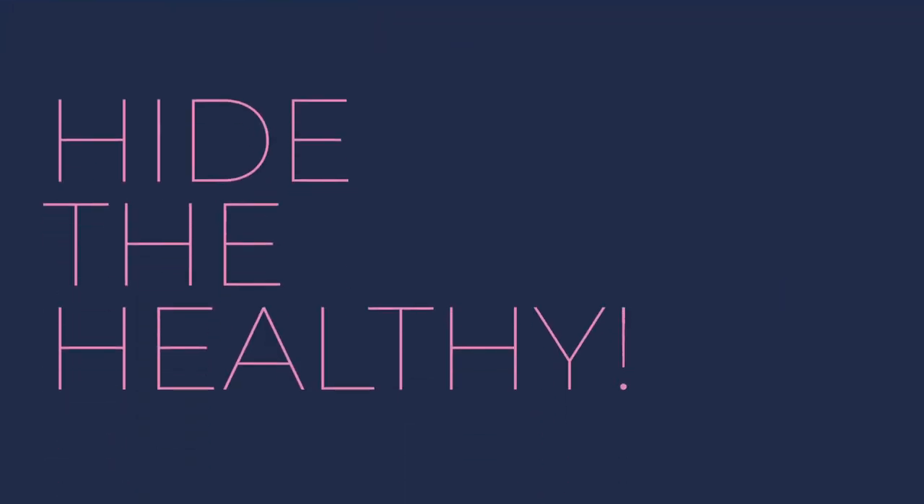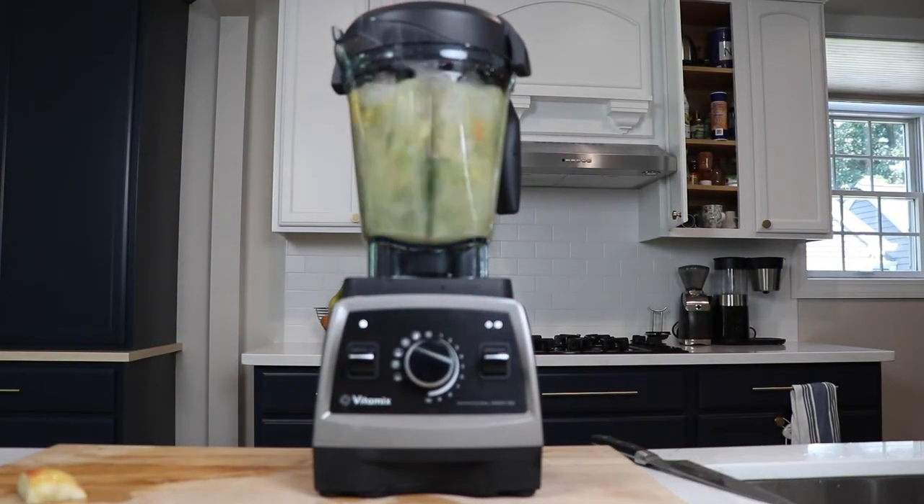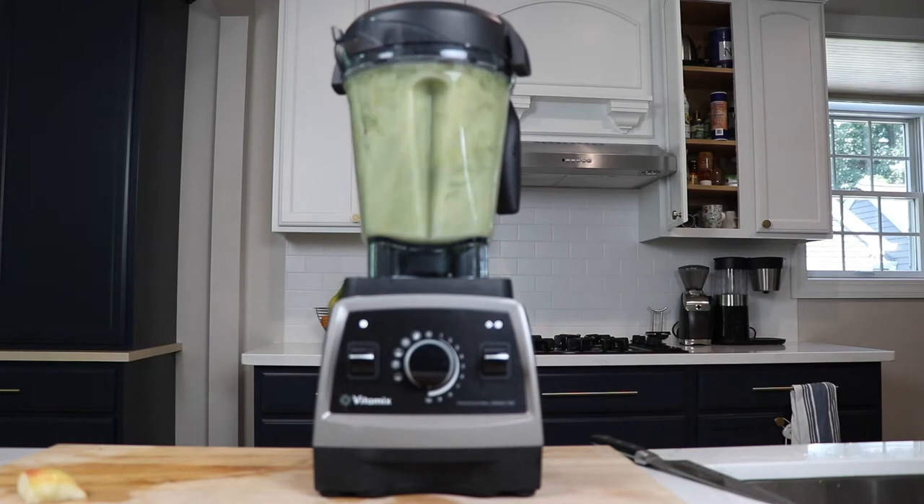Today we are talking about picky eaters and how you can help feed them healthy foods using a Vitamix. The first thing that probably a nutritionist would tell you not to do, but most people do anyway, is to hide fruits and vegetables. You can hide lots of fruits and vegetables in smoothies and juices — that one's pretty obvious.